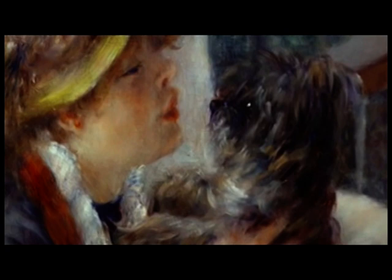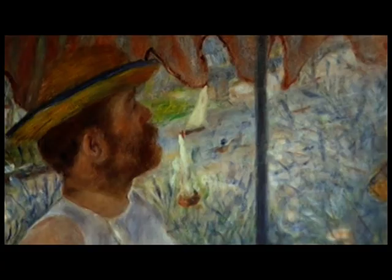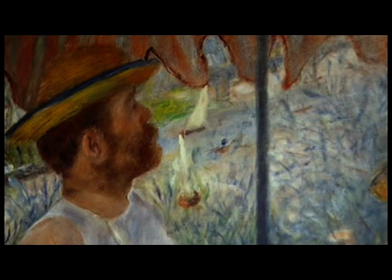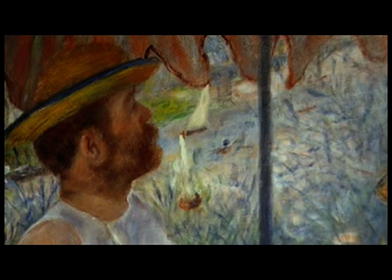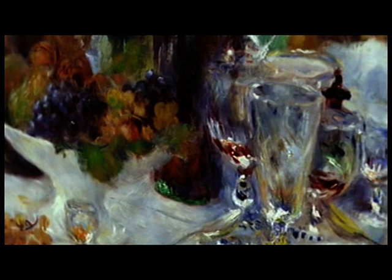So we're really seeing Renoir with his full capacity as a great Impressionist painter. He's still playing with flickering light. You see that in the landscape in the background, which fills the upper left corner of the painting. You certainly see it in this fabulous still life, which is the focal point of the foreground — all of the bottles and the bits and pieces, the detritus of this lunch that the group has been enjoying.